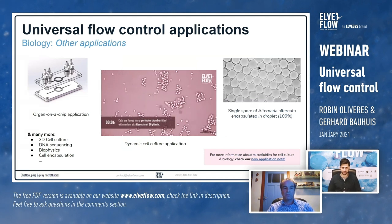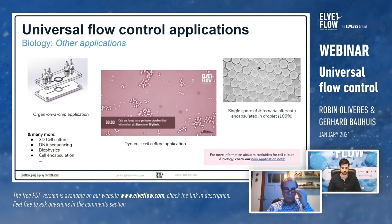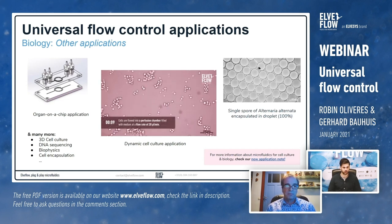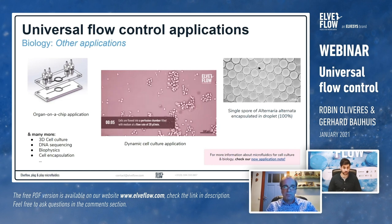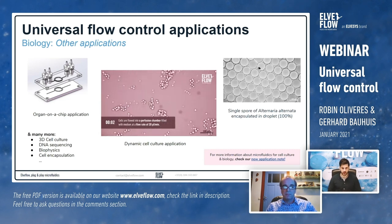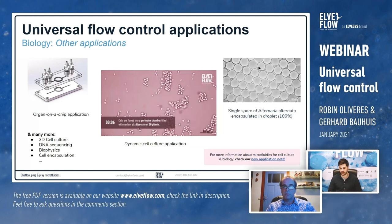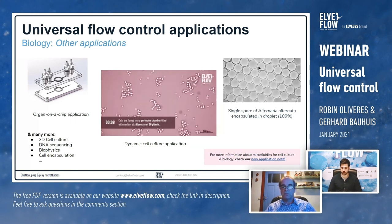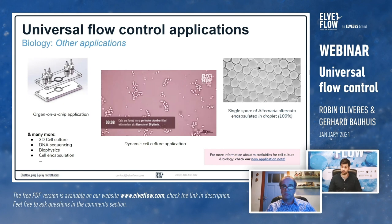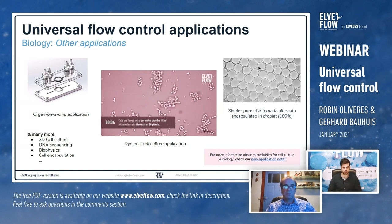A couple more biology application examples where the system provides major benefits: organ-on-chip applications, which is a very popular topic in biology right now, where we offer a versatile toolset and even a full application pack — for example, to make your own lung-on-a-chip. More generally, we also work on dynamic cell culture applications, and at the intersection of biology and microfluidics, including biophysics applications and cell encapsulation.